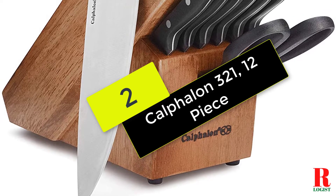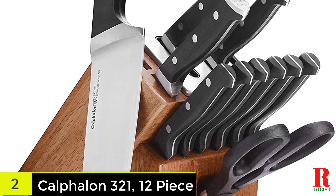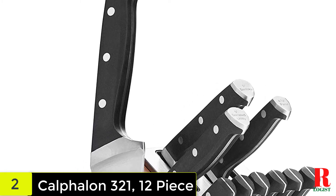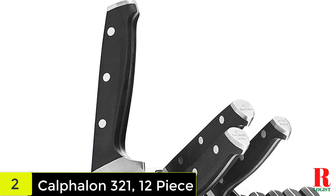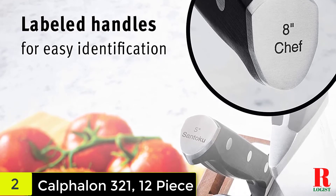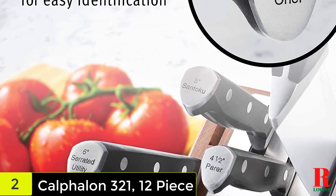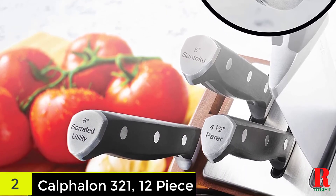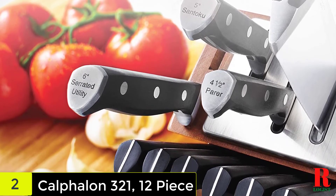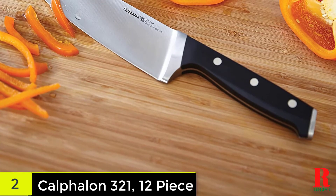At number 2 on our list, we have the Calphalon 321 12-Piece Silver. If you're after variety, opt for Calphalon's 12-piece set. It's by far the most versatile on our list and includes an 8-inch chef's knife, a 6-inch serrated utility knife, a 5-inch santoku, a 4.5-inch paring knife, half a dozen steak knives, and some heavy-duty kitchen shears — basically everything a budding home chef needs. Each full-tang blade is forged from high-carbon stainless steel that is resistant to both stains and corrosion. They're also triple riveted for better balance when chopping, and the handles are contoured to encourage a nice secure grip. The block features a built-in ceramic sharpener along with labeled slots to ensure your knives are always within reach and razor sharp.